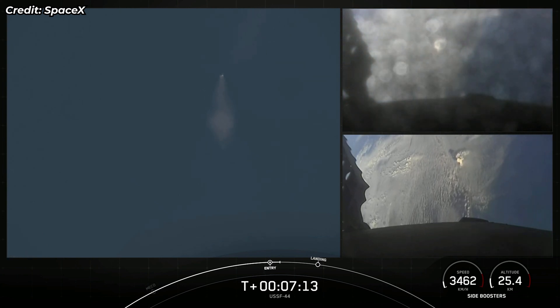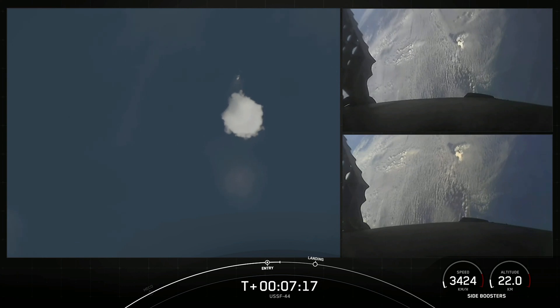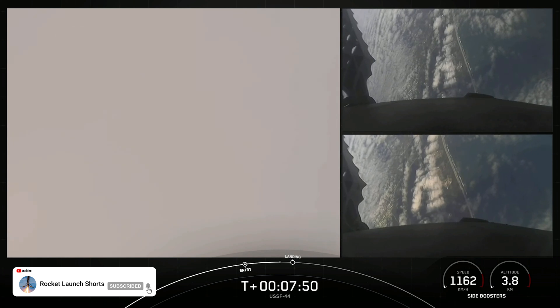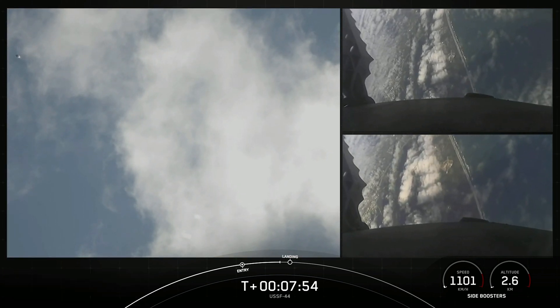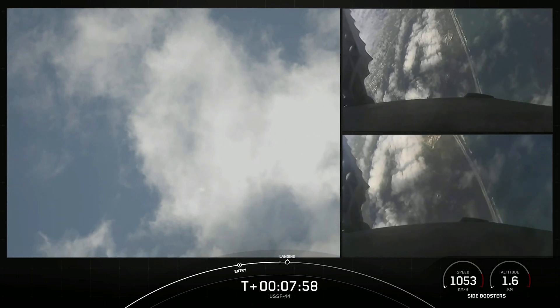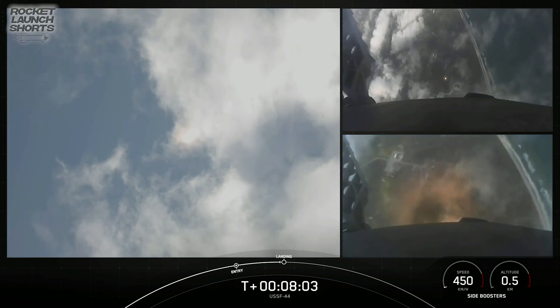Looks like the ice on those cameras is now clearing. EY and NY FTS have saved. We can see the grid fins there on both side boosters — transonic. Stage two FTS is saved. Stage two is in terminal guidance. We can see those grid fins steering the boosters for a precise landing. We're attempting landing at landing zone one and two.